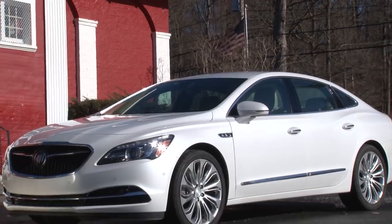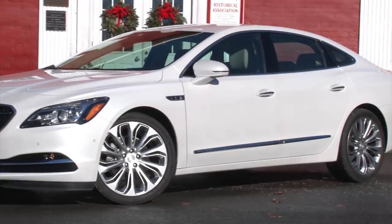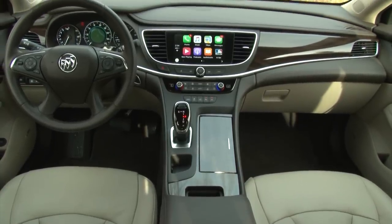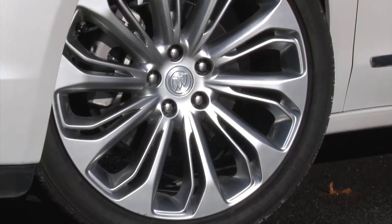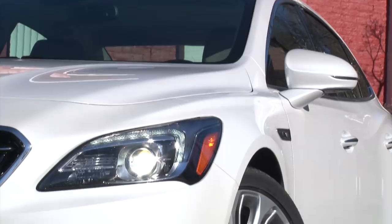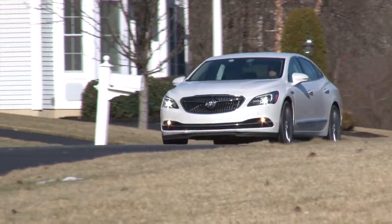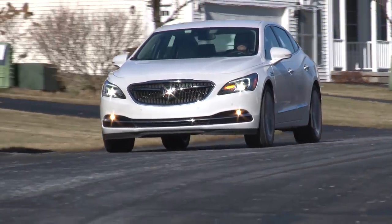Longer, lower and wider, there's a sexiness to this design that the LaCrosse has been missing, beautifully blending Buick history with modern technique. The extra-charge white frost tri-coat and optional 20-inch wheels elevate the look even further. It would have been nice though if Buick had matched the HID headlamps with something other than these yellowish fog lamps. The LaCrosse may still entice a more mature audience but it no longer repels a youthful one either.